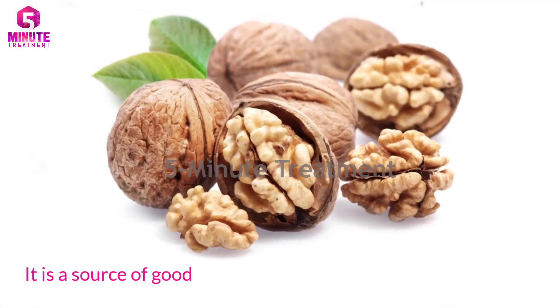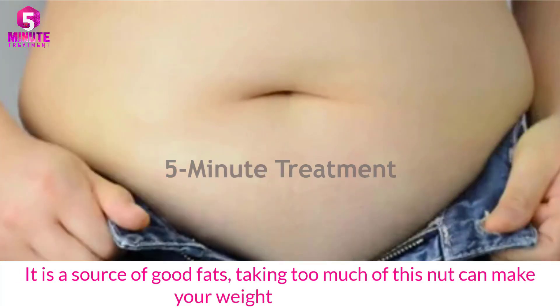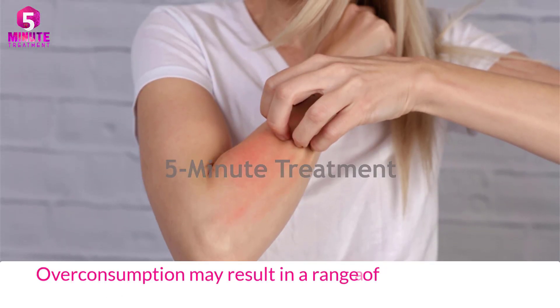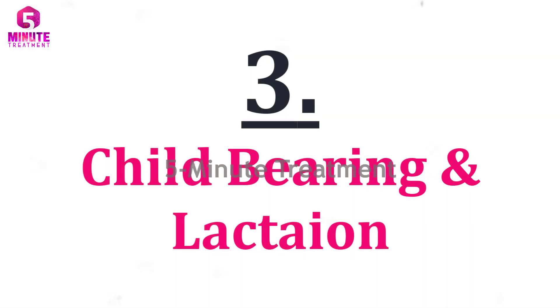Number two: allergy — over-consumption may result in a range of allergic reactions, from minor to lethal. Number three: child-bearing and lactation — expecting and nursing women are advised to consume walnuts in prescribed amounts only.